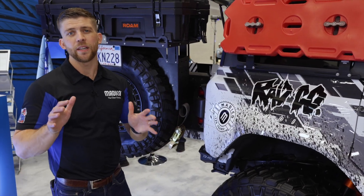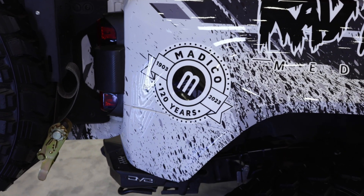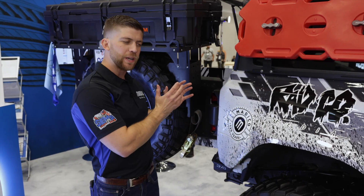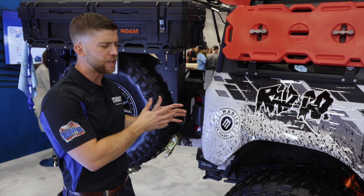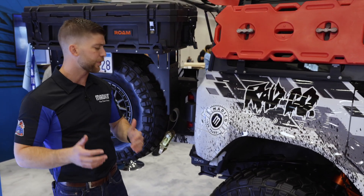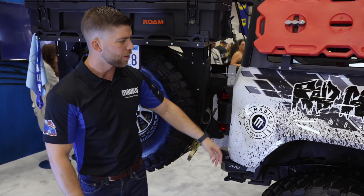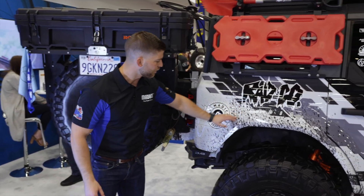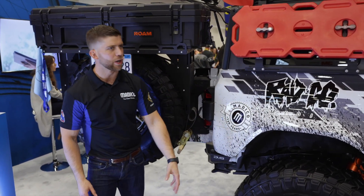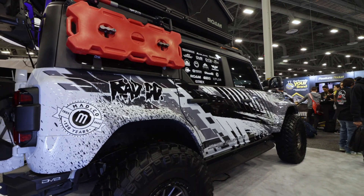Here at Matico, we're celebrating 120 years in business. That shows we've been around for a long time — we've been major players in the window film and automotive film industry, and we will be major players for years to come. Here's our custom Matico 120 logo on this beautiful Bronco Raptor. The paint protection film over the vinyl wrap is going to protect this logo throughout the approximately 90-day Alaska trip that this Bronco is going on.